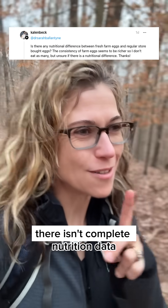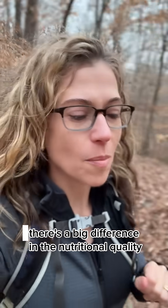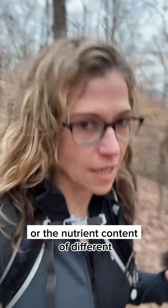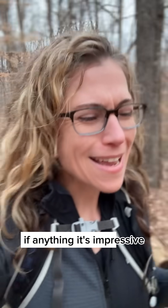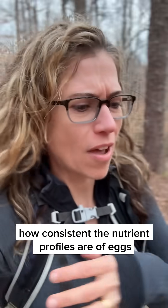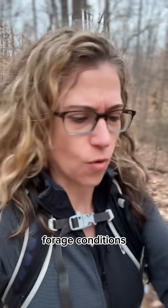There isn't complete nutrition data, but based on what we have, there doesn't look like there's a big difference in the nutritional quality or the nutrient content of different levels of quality of eggs — cage-free, free-range, pasture-raised from a local farm. If anything, it's impressive how consistent the nutrient profiles are of eggs when the hens are in different living conditions and forage conditions.